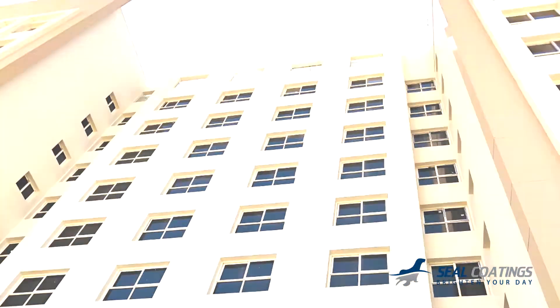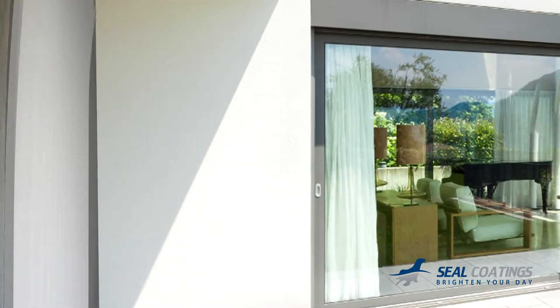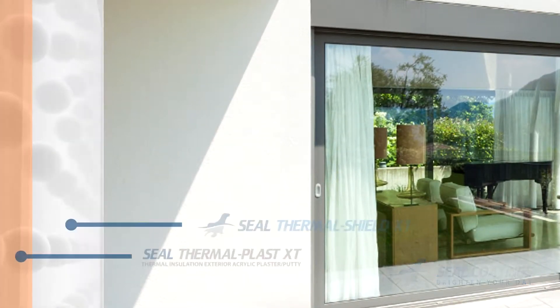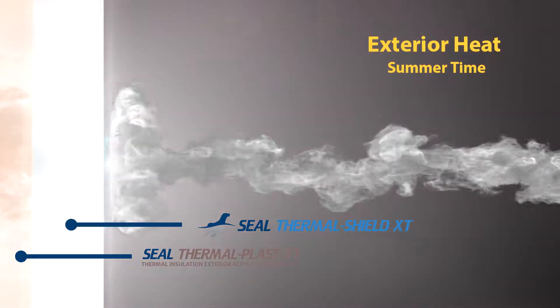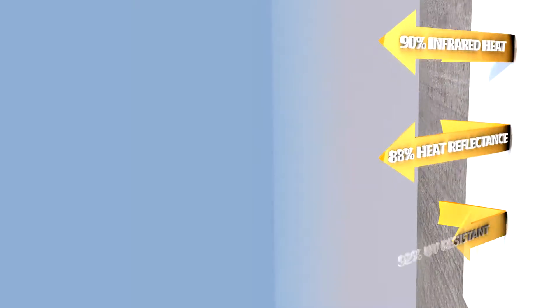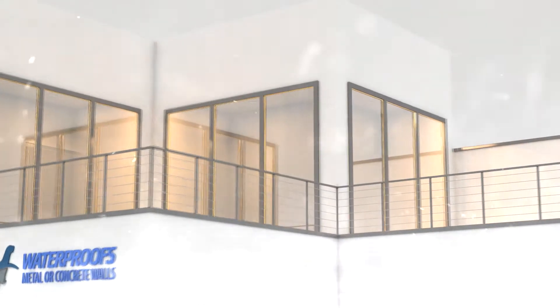Seal Thermal Shield XT is designed to outlast other radiant heat barriers due to having intensive amounts of ceramic microspheres or vacuum beads that cluster together, providing dead airspace, thus keeping buildings cooler in the summer and warmer in winter by reducing heat conduction through exterior walls.